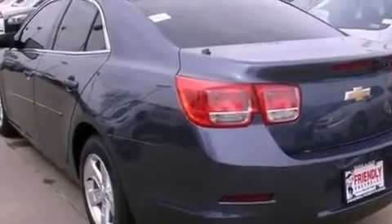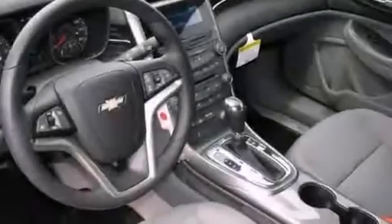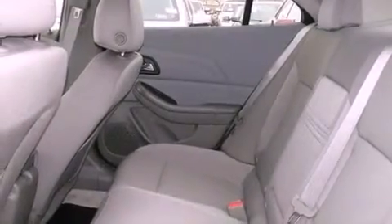Stability control, an anti-lock braking system, latch-ready child seat anchors, steering wheel mount and controls, and the navigation system will help you get from point A to point B on time.